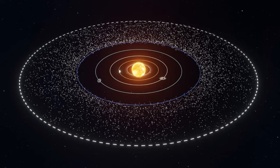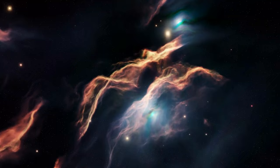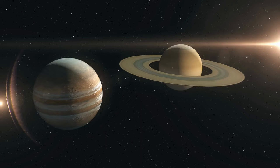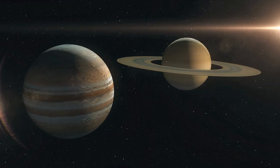The formation of the Kuiper Belt is closely linked to the early stages of our solar system's evolution. According to the most widely accepted theory, the Kuiper Belt originated from the remnants of the solar nebula — the cloud of gas and dust from which the sun and planets formed about 4.6 billion years ago. As the gas giants Jupiter and Saturn migrated to their current positions, their gravitational influence scattered icy and rocky debris outward.